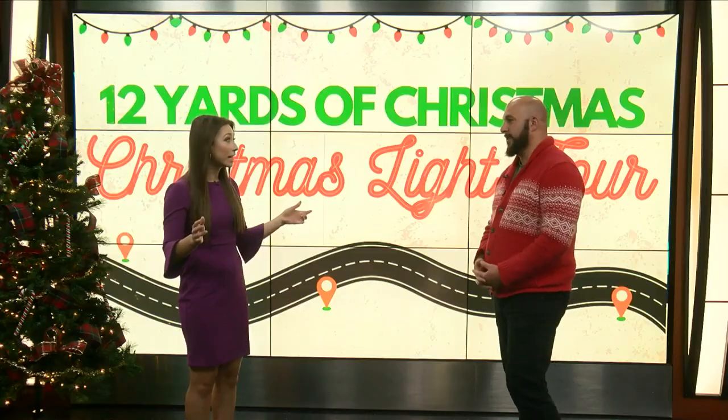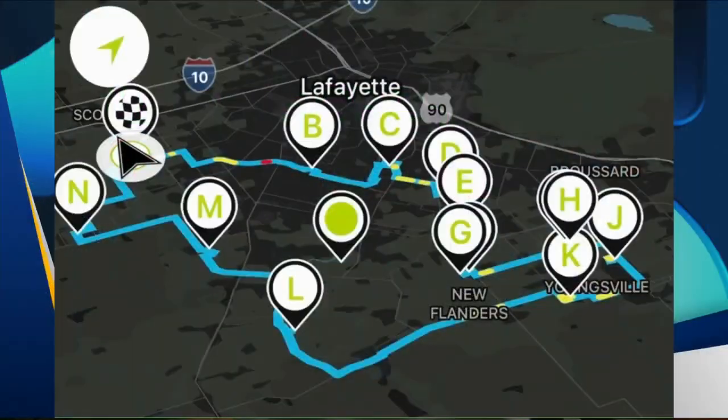We created a light tour with a map and an interactive game where you could drive all over Acadiana to see the lights. It covers all over Acadiana south — like the Youngsville area all the way towards Scott. It continues to grow every single year as we add more houses, so now we've had to design multiple maps just to make it time efficient for people to see all the houses.